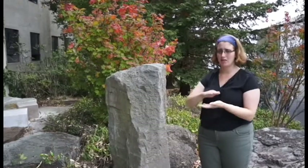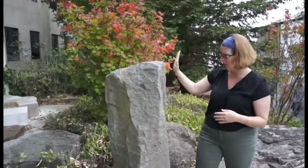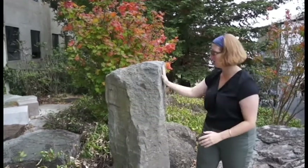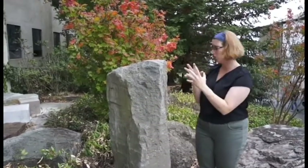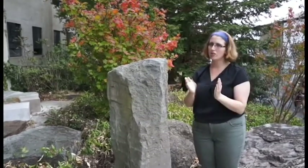Here we have a columnar basalt, which is an extrusive igneous rock. Extrusive means it comes out of a volcano, and igneous means that it's from the mantle or below. As the magma comes out of the volcano and cools, it contracts along jointing planes. These flat lines you see here are not artificial — they're actually how the rock cools. If you get a whole bunch of these, you get hexagonal columns like at Devil's Postpile National Monument.